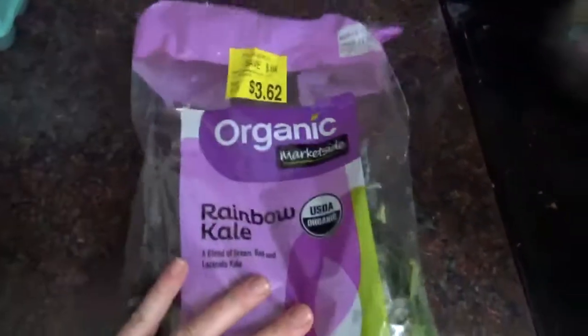Hello friends, welcome to my channel Creating Essence. I am Megan, and thank you so much for stopping by today. I wanted to share with you just a couple of tricks and things that I do in the kitchen to make getting lots of veggies in my diet inexpensive, simple, and convenient.